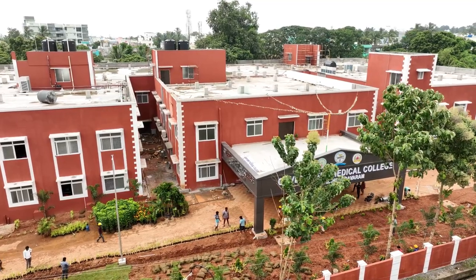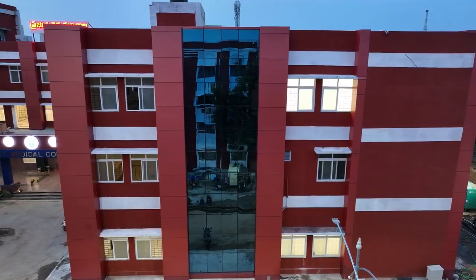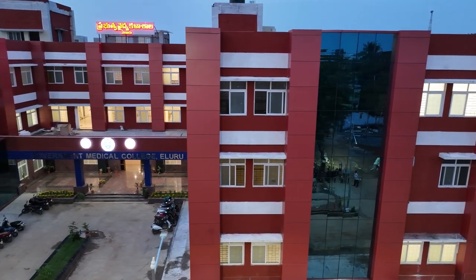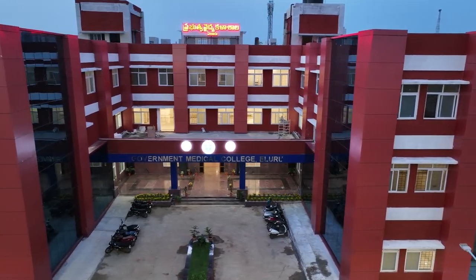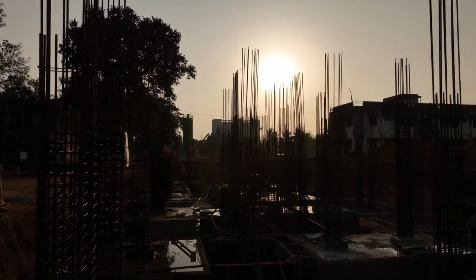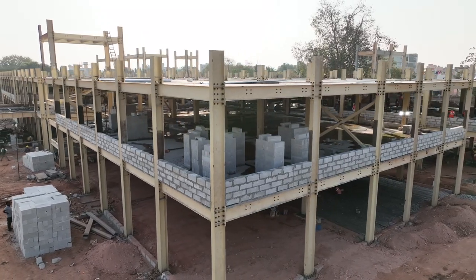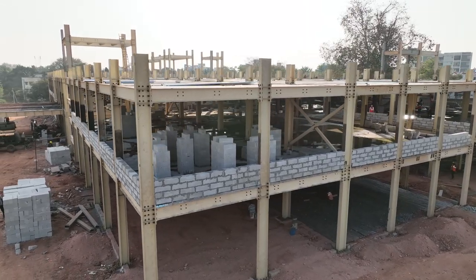This cutting-edge construction technique has gained popularity in fast-growing cities thanks to its ability to complete tasks quickly and cost-effectively. Here is how it works: instead of traditional construction methods, where every component is assembled on-site, PEB structures are prefabricated.